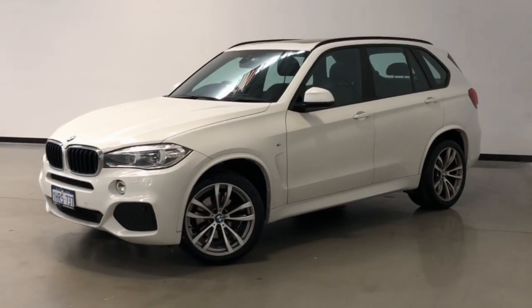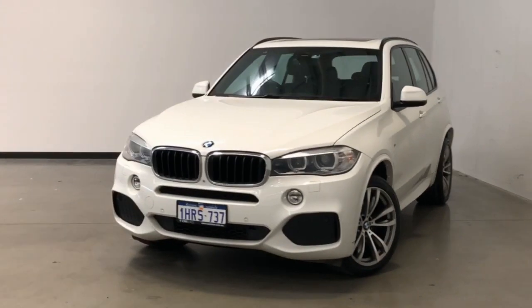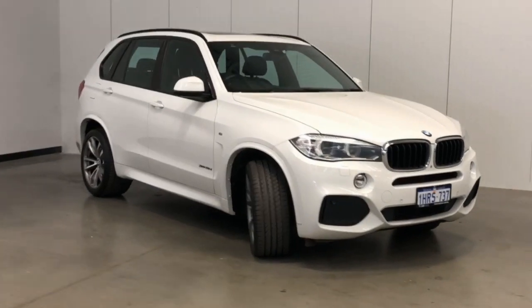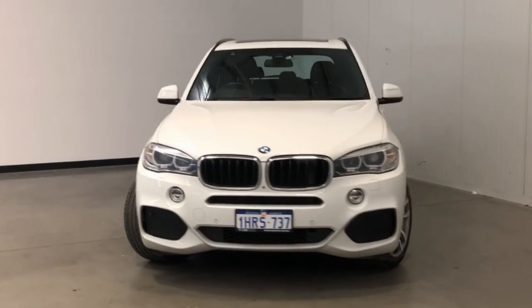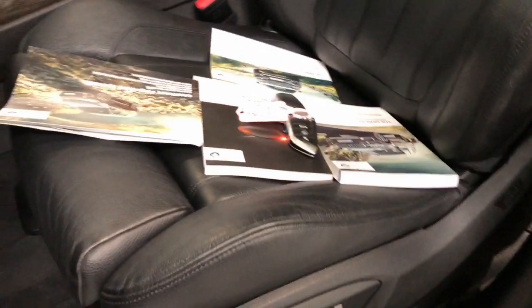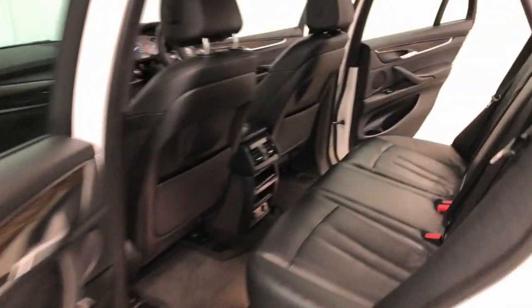Introducing the 2015 BMW X5 XDrive 30d Edition. The X5 is an all-wheel drive four-door wagon with five seats, powered by a three-liter turbo diesel engine that has 190 kilowatts of power and 560 newton meters of torque via an eight-speed automatic transmission. BMW claims the X5 XDrive 30d uses 6.2 liters per 100 kilometers of diesel in the combined city and highway cycle while putting out 164 grams of CO2.